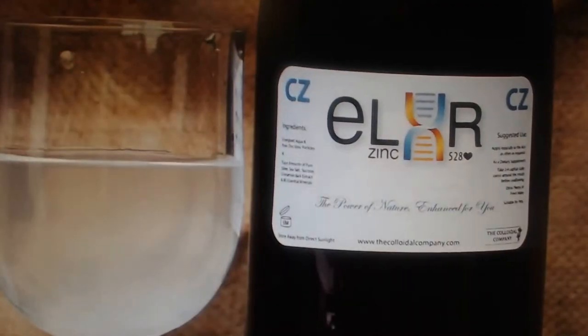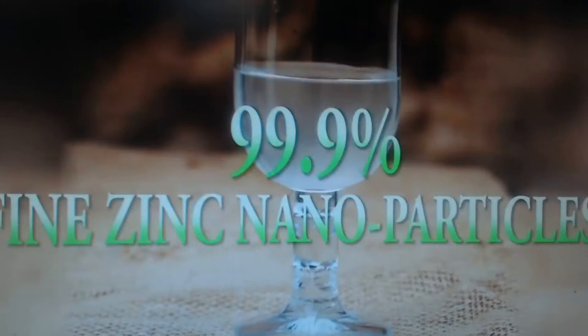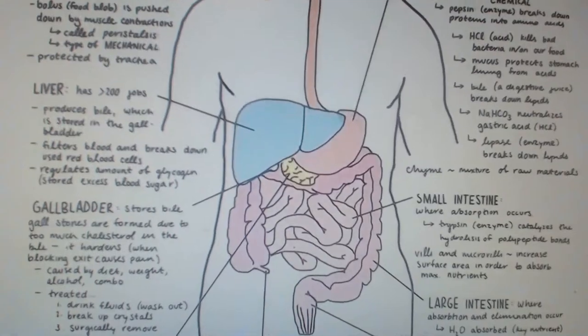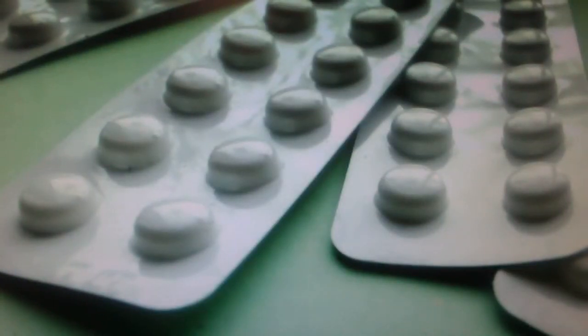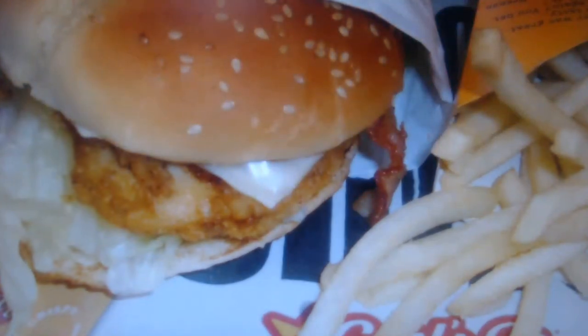A zinc supplement in colloidal form is the transparently deposited suspension of 99.9 percent fine zinc nanoparticles in steam distilled water. Colloidal zinc supplement is the smallest cell-ready zinc solution that the body absorbs completely, unlike pill or tablet supplements which are only utilized at a rate of 10 percent or less.